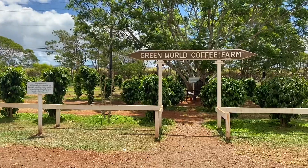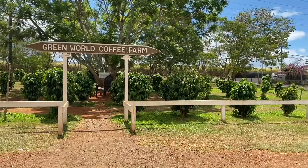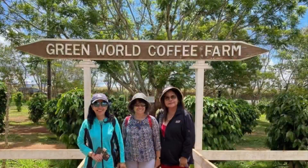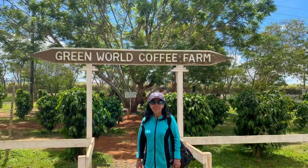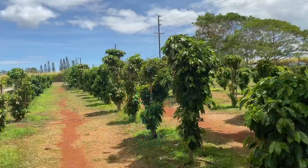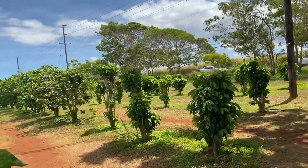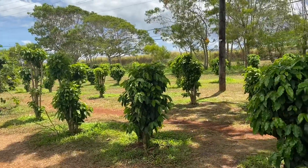We are here at the North Shore Coffee Farm — they call it Green World Coffee Farm. We had a brief stopover here to try the different varieties of coffee and different flavors. You can buy whatever kind of coffee flavor you like. They have a plantation here — these are the coffee plants, and they are not in bloom yet; they're still baby coffee. Enjoy!